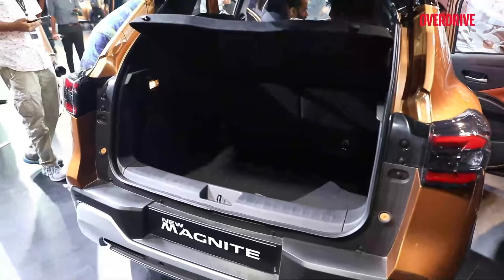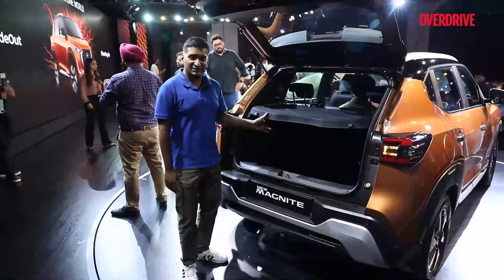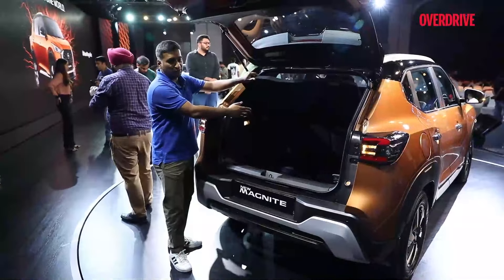Considering there haven't been any mechanical changes, the boot hasn't changed either. It's still 336 litres and you still get that 60-40 split for the second row.